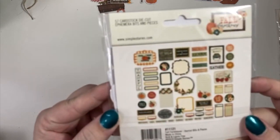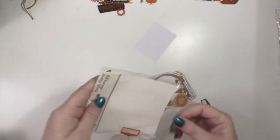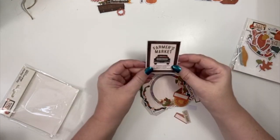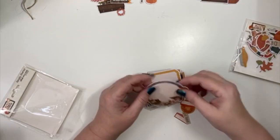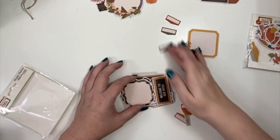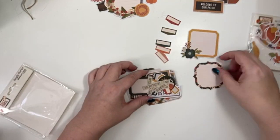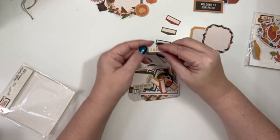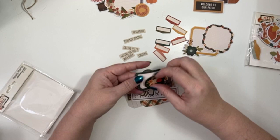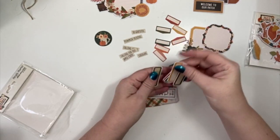This one is more like the tags and journal spots. I like that Simple Stories does that — they have one that's more design-focused and then one that's more like journaling spaces. That would look really cute in the truck theme, and that would look cool in the wreath one. Got all these little tabby bits. 'Welcome to our patch' — that's cute. I like this one because I could also do floral too if I wanted — look at all these cute little words. I love those, and I love all these little tabs and label pieces.